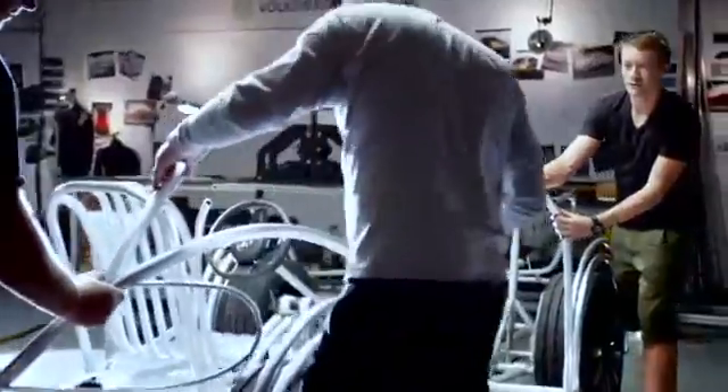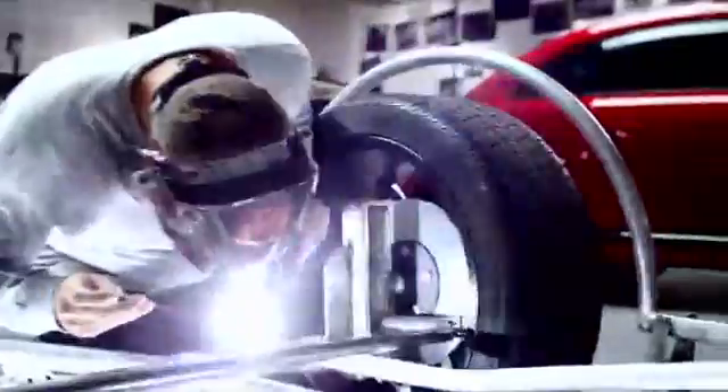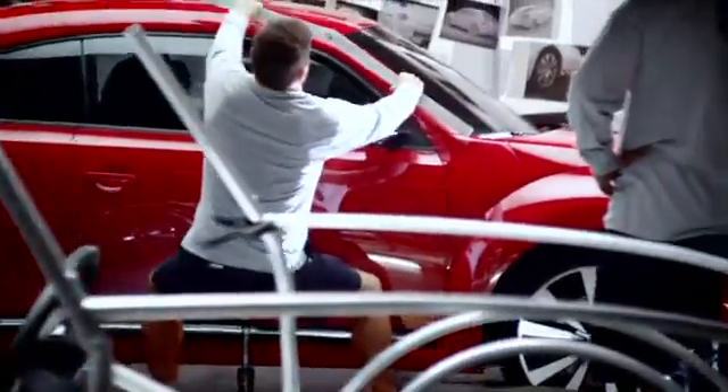Perfect. Spot on, mate. Well, that's looking like a Volkswagen Beetle. It's got a new angle.